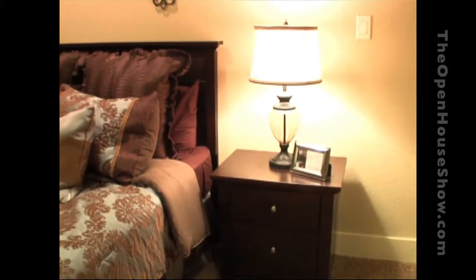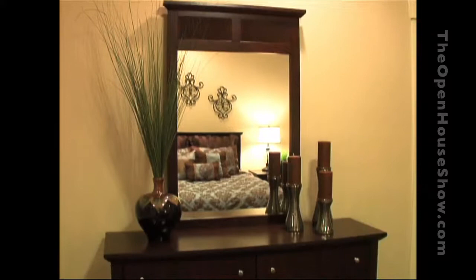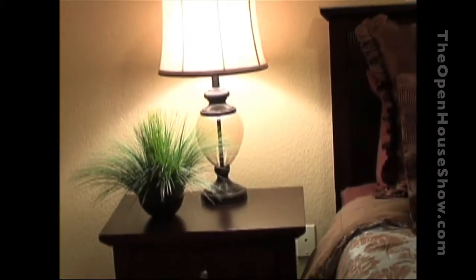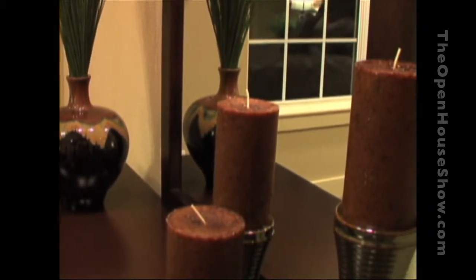A staged home in general will sell a lot faster than a home that is not staged or is vacant. A staged home will sell in 32 days versus 162 days not staged. Statistics have shown that it does make a big difference to enhance the beauty of a property for buyers.